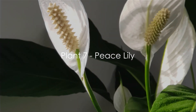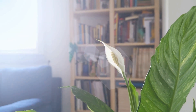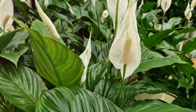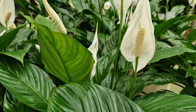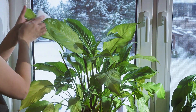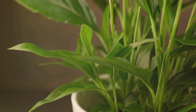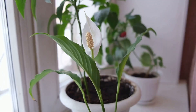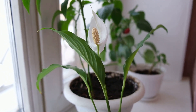Coming in at number 4, we have the Beautiful Peace Lily. This houseplant has soared in popularity thanks to its stunning blooms and glossy green leaves. The peace lily thrives with moderate water and light, making it a low-maintenance choice for any plant lover. Indoors, it can grow up to 3 feet tall, becoming a truly eye-catching centerpiece. However, it's important to note that the peace lily is not safe for pets. The peace lily is a beautiful addition to any home, bringing a touch of the tropics indoors.